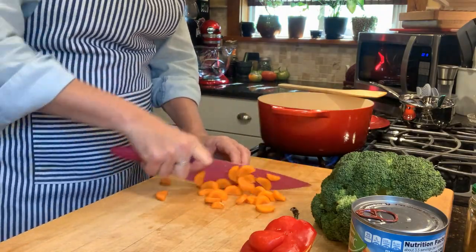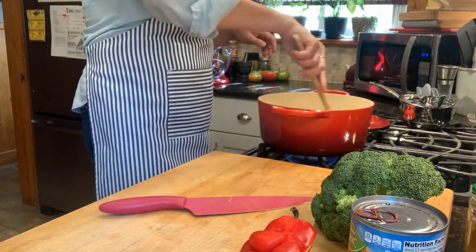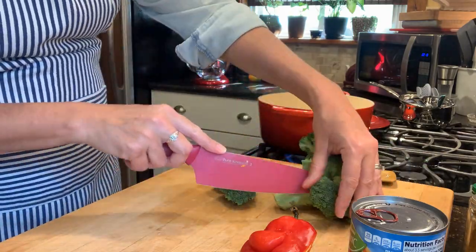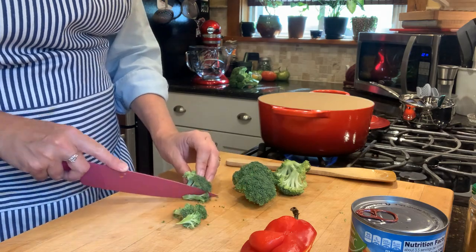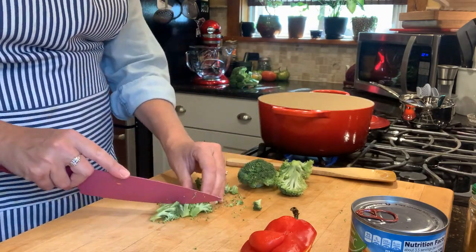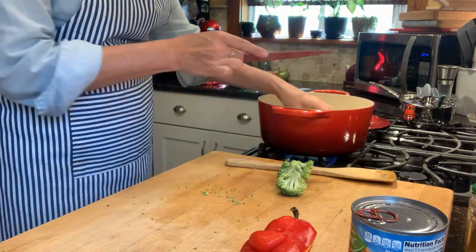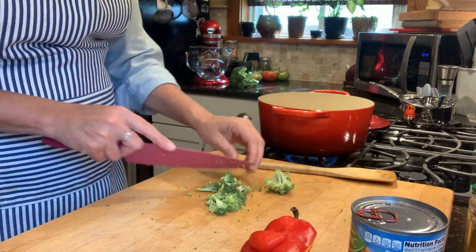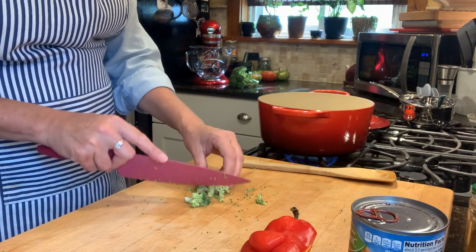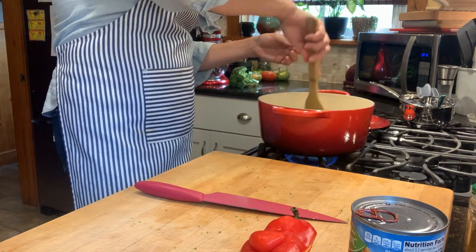I cut the carrots into little half-moons, but you could dice them into triangles if you prefer. I stir everything around and then move on to my broccoli. I have a big head of broccoli — I'm not going to use it all, just cutting off a handful of big florets and then cutting those into little bite-sized florets and stems. I pop it all in the pot. A trick I learned from Rachael Ray is to have your cutting board right next to your stove so you can just chop and pop it in, then move on to the next thing.